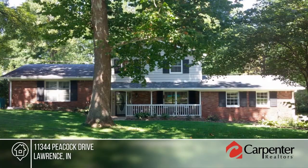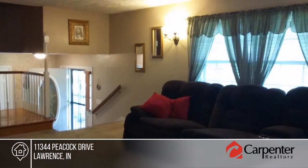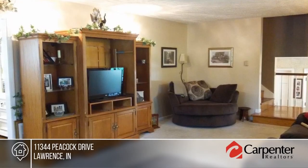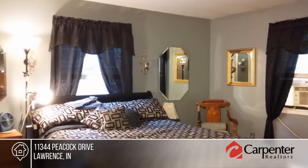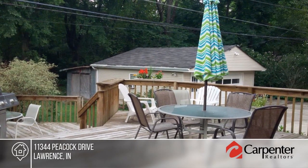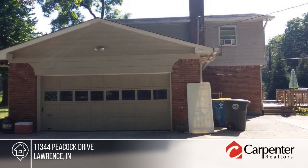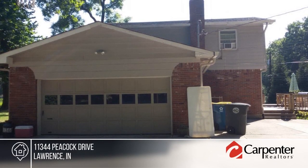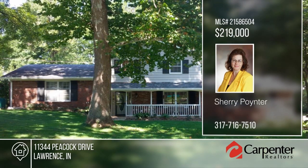This property sits on just over an acre of wooded, serene yard with a darling playhouse and a creek in well-established Oakland Village. There's a spacious deck for entertaining with a separate gated area for a 30-foot above-ground pool, now used as a fire pit. Inside, the family room includes a wood fireplace insert, country kitchen, and master bedroom with master bath. This home is ready and waiting for you to make it your own. Contact Sherri Poynter to learn more.